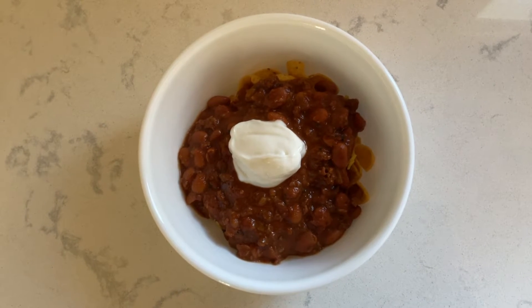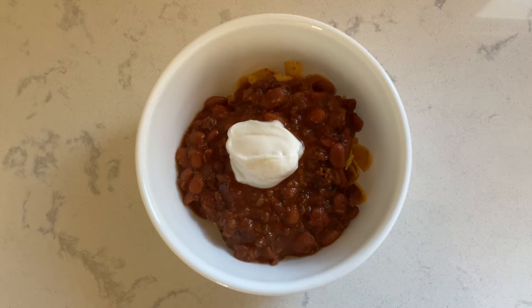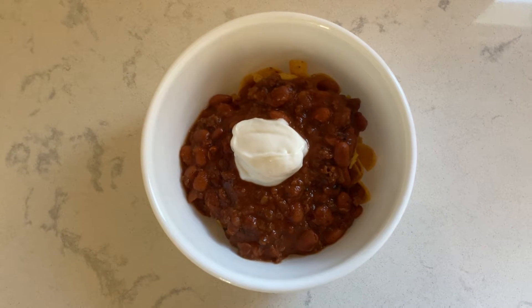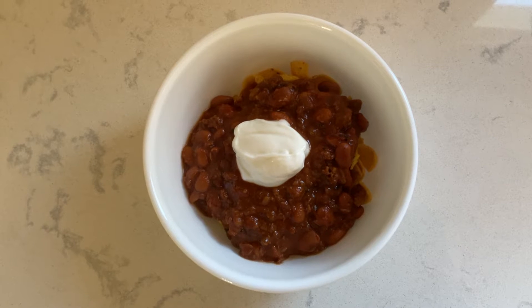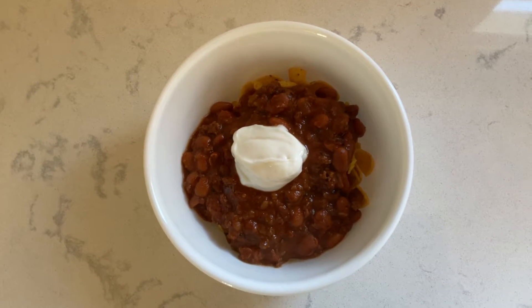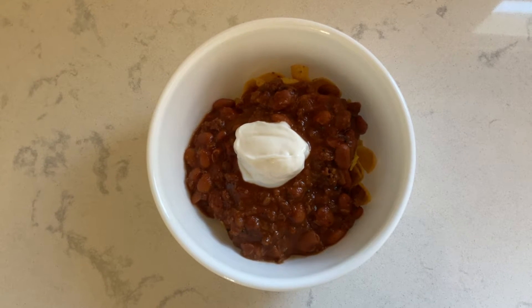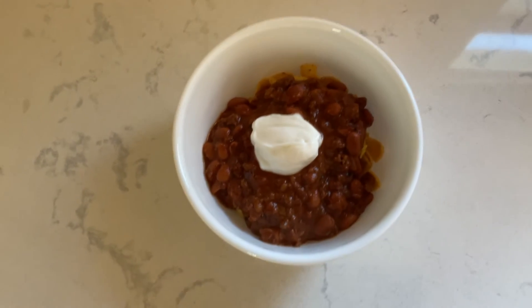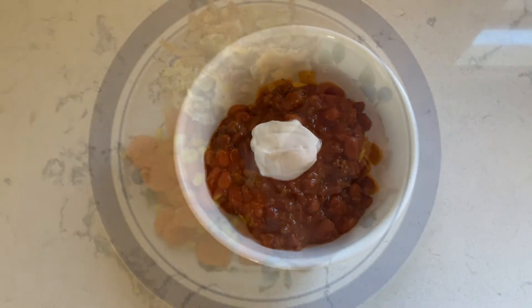Today is Monday night. Sunday night we just had leftovers so I didn't film that day. Monday night we're having Frito pie. I've never had Frito pie before but it kind of just looks like chili with taco seasoning in it, and then you put it over some corn chips. So we'll try this out and see how it is — that is what's for dinner this Monday night.